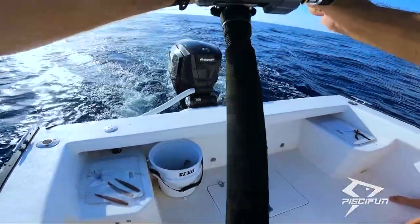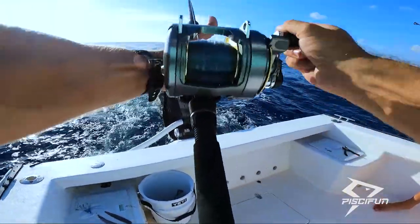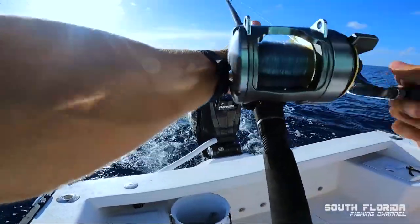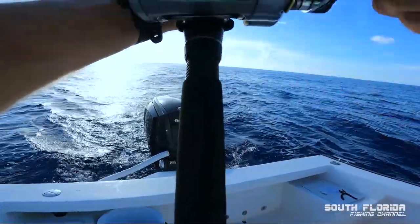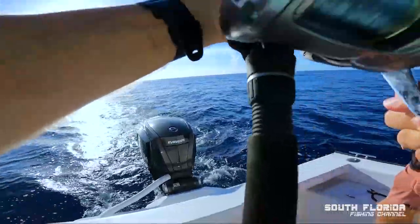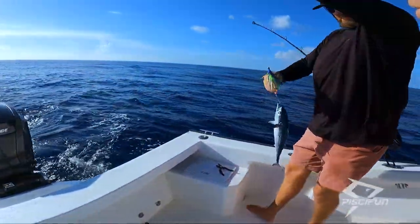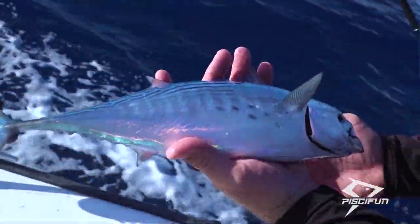Somebody did comment and said they'd like to see me reel in a fish. What people don't know is that I prefer not reeling in fish — I like to watch other people reel fish in. We were literally just talking about a little tuna and bam, we catch one. Little bonita!